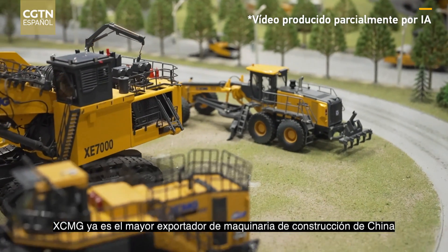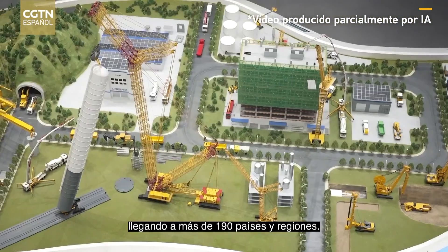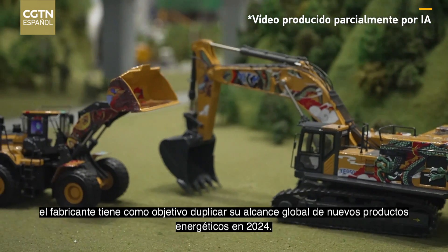XCMG is already China's largest construction machinery exporter, reaching over 190 countries and regions. Now the manufacturer is aiming to double its global reach for new energy products in 2024.